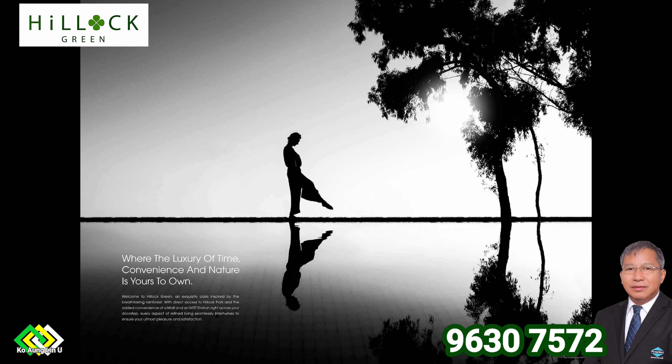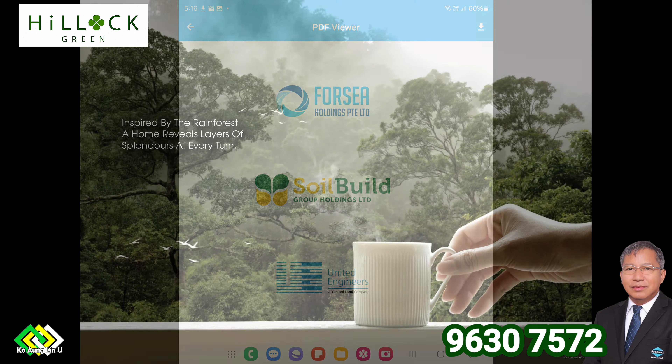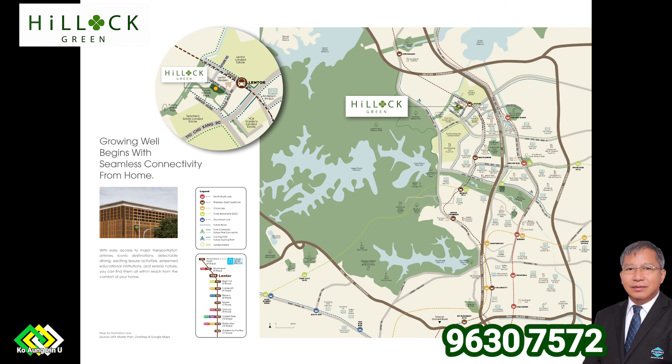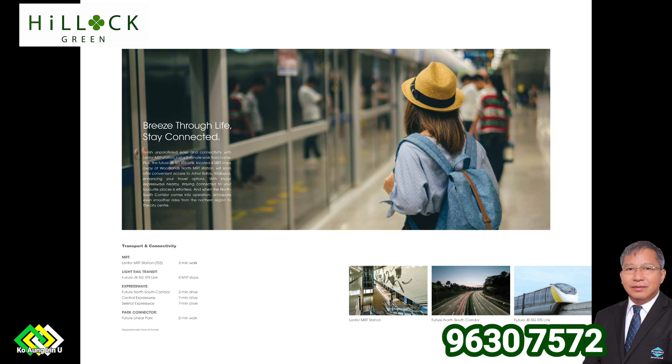Project name: Hillock Green. Road name: Lentor Central. Location: Local district D26, Upper Thomson, Springleaf. Broad region: Outside Central Region. Country: Singapore. Category: Non-landed residential property. Developer: Soilbuild Group Holdings Limited and United Engineers Limited. Land awarded date: 19th of September 2022. Expected date of legal completion: 15th of January 2031. Land tenure: 99 years.